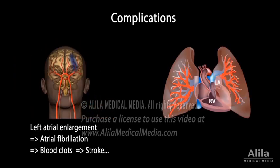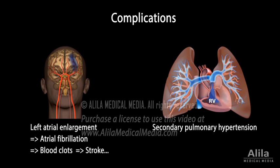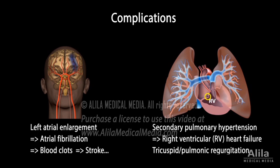Second, because the left atrium receives blood from the lungs, pulmonary pressure may increase, causing secondary pulmonary hypertension, which, in turn, may lead to right ventricular heart failure, as well as tricuspid or pulmonary valve regurgitation.